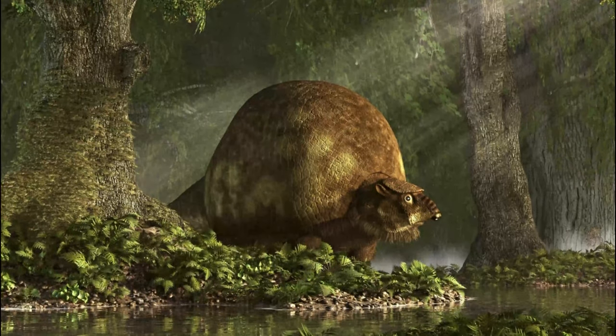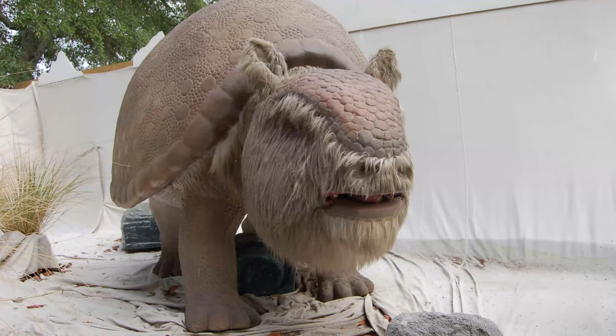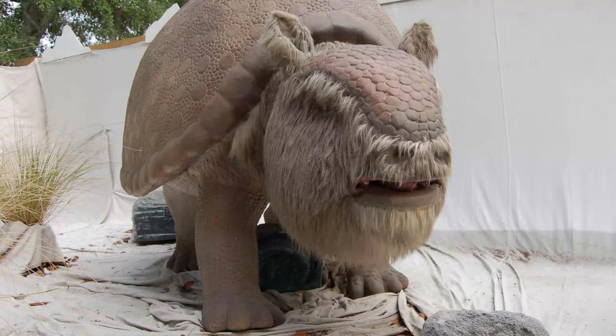Some thrived in tropical areas, while others adapted to life on grassland prairies. A few managed to make their home in cold climates. Most fossils of these creatures come from a swath of South America that extends from the Amazon River basin to the vast plains of Argentina.